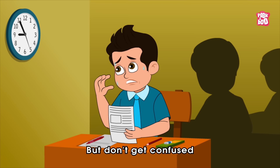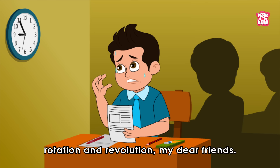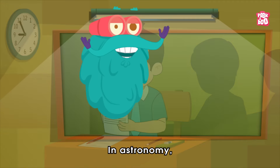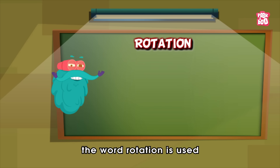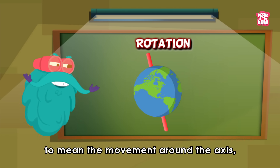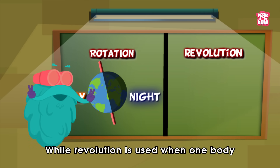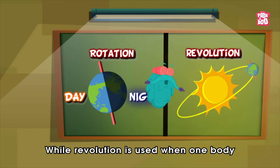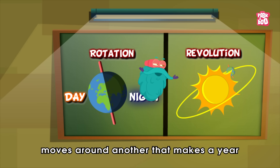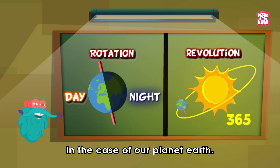Don't get confused by the similarities of the words rotation and revolution. In astronomy, the word rotation is used to mean the movement around the axis, which creates day and night on Earth, while revolution is used when one body moves around another — that makes a year in the case of our planet Earth.